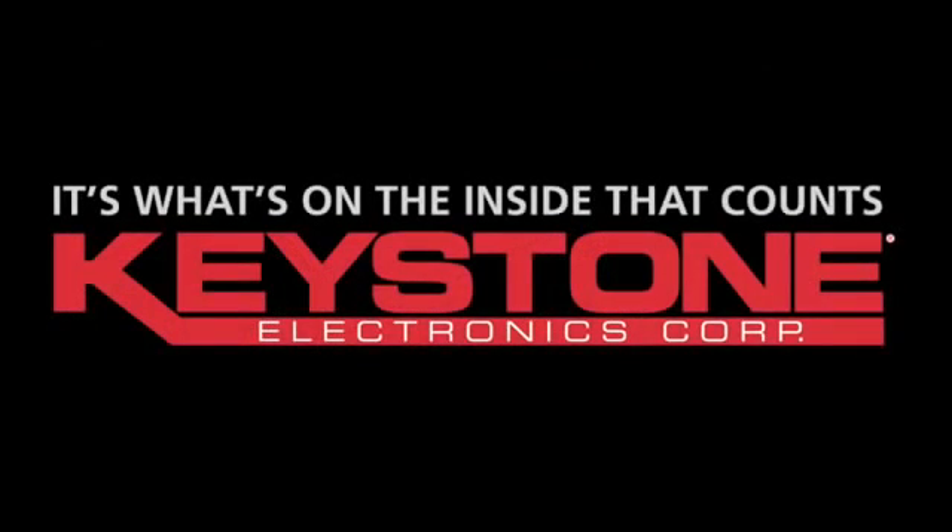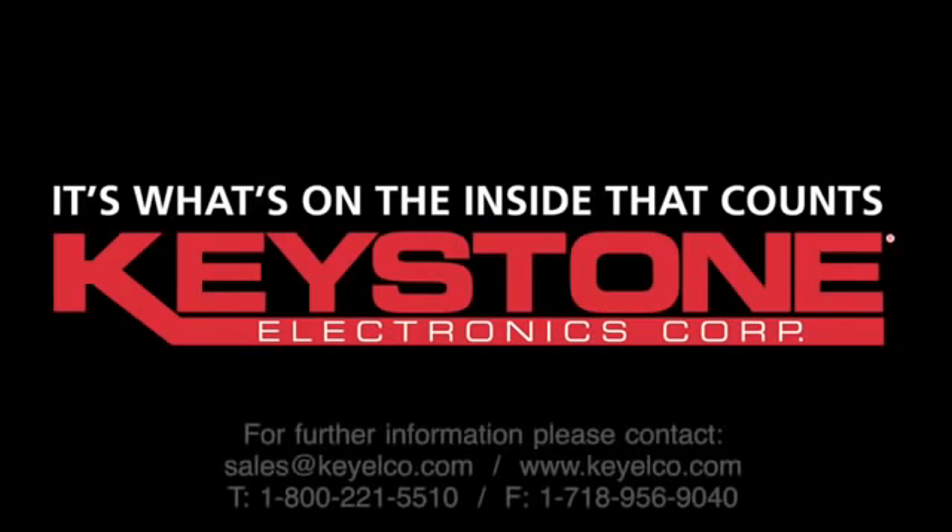Keystone Electronics — it's what's on the inside that counts.